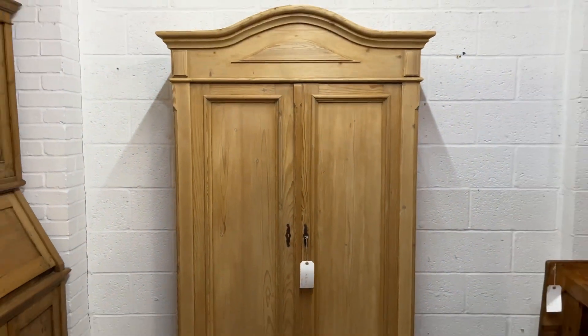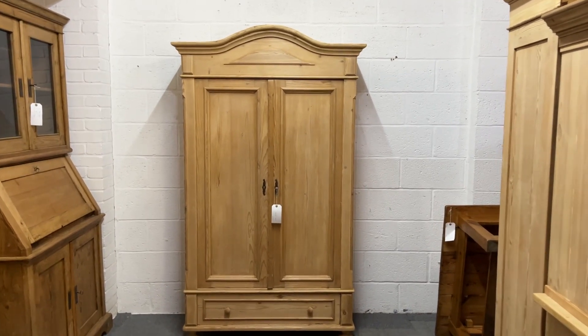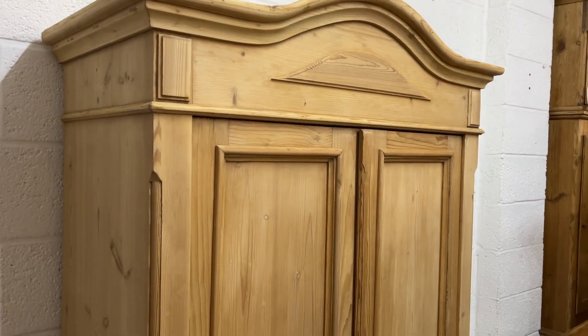This wardrobe or cupboard doesn't dismantle for delivery, so if it's going upstairs and you've got tight stairs, twists and turns, please check very carefully. If you're in any doubt, just let me know — there are ways of working out if something might go up your stairs if we can take some dimensions.